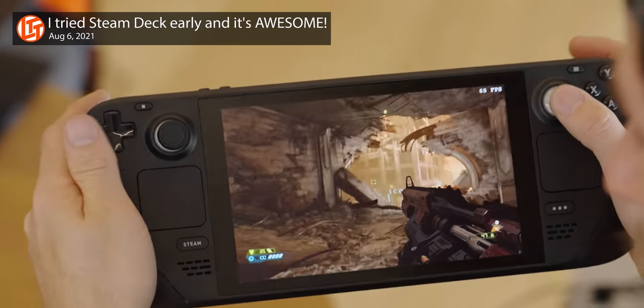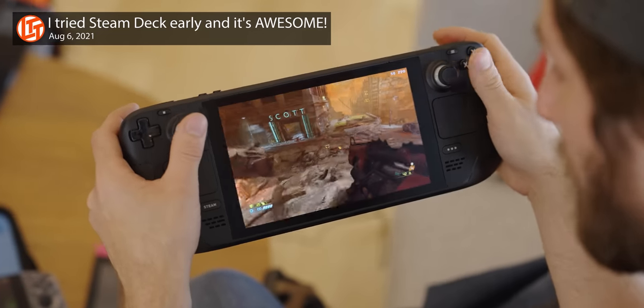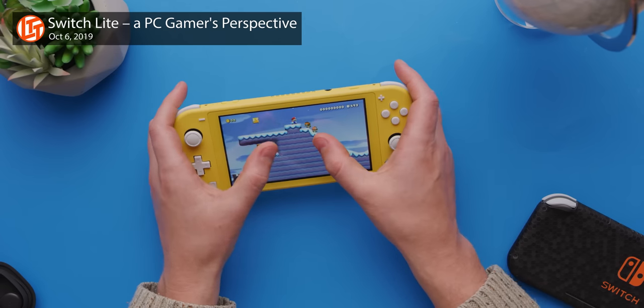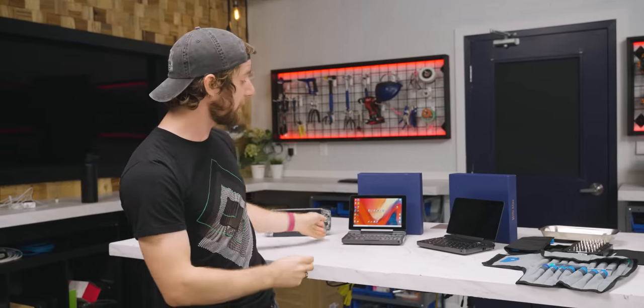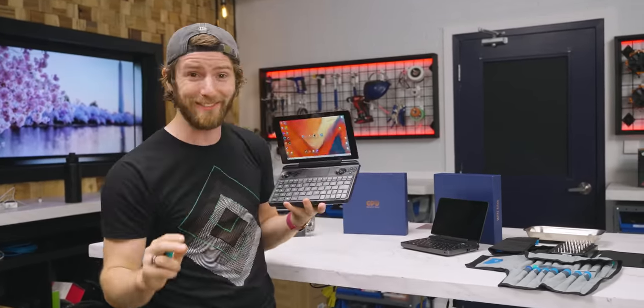Just a few short weeks ago, we got a first-hand look at the latest book in Lord Gaben's gospel, the Valve Steam Deck. It's the PC gamers' version of a Nintendo Switch, except instead of running light casual games, it can run the latest AAA titles. It looks freaking awesome. But while Valve is definitely pushing the landscape forward when it comes to handheld gaming, they are not the only player in this field, and their competition isn't standing still.